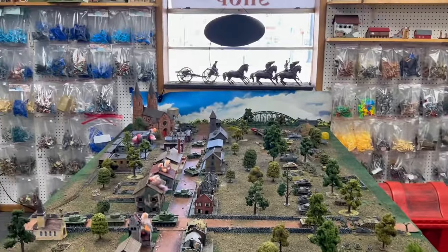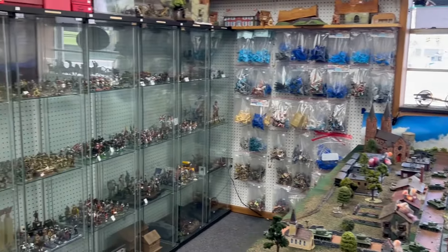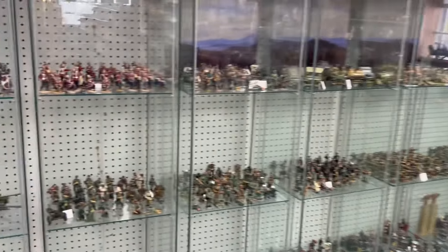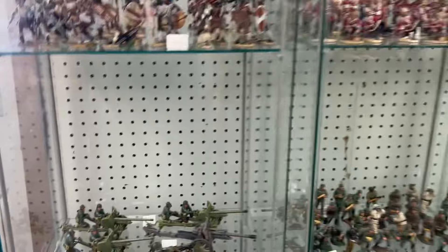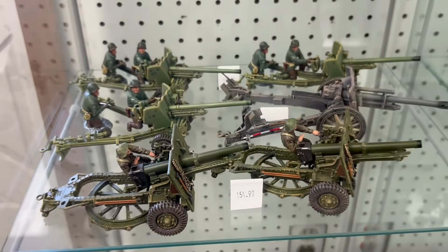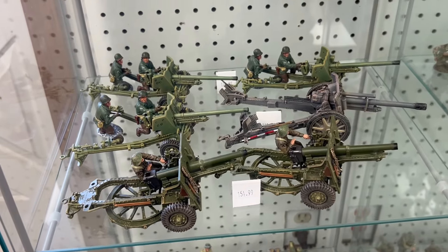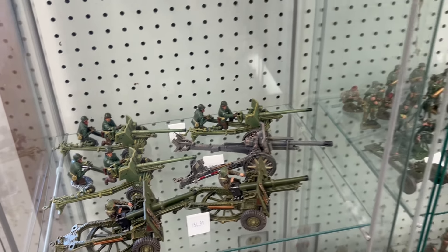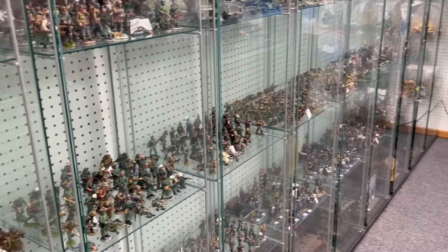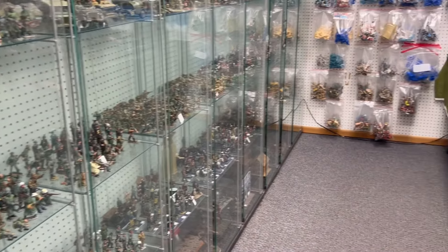There are a lot of new things in the shop since I was here a month and a half ago. A lot of King and Country stuff has shown up. That Pac gun is really nice. There are a lot of new figures and artillery pieces — quite impressive.